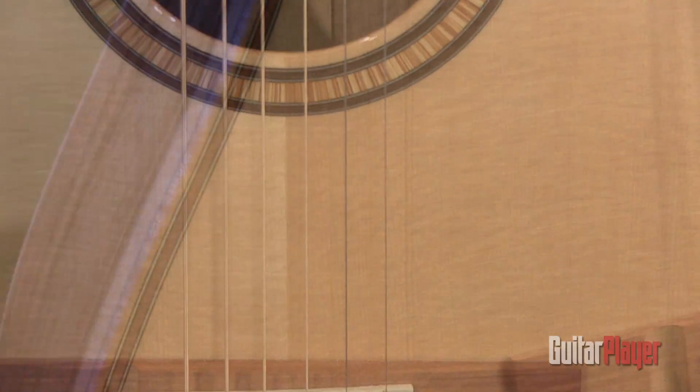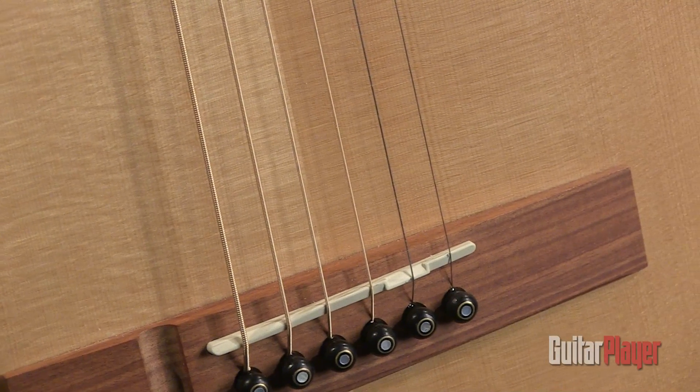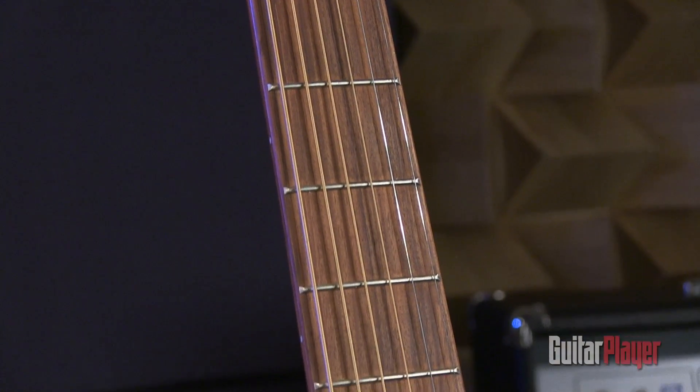The 1022 is distinguished from the other Freya models by its solid black wood back and sides, which pair nicely with its solid Zitka spruce top. The guitar has a satin-finished Spanish cedar C-shaped neck, a palferro fretboard, and smallish frets.